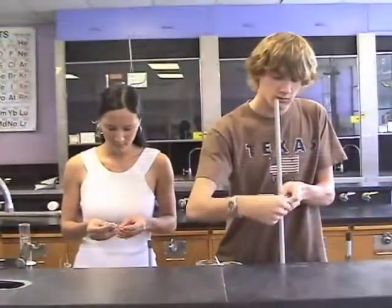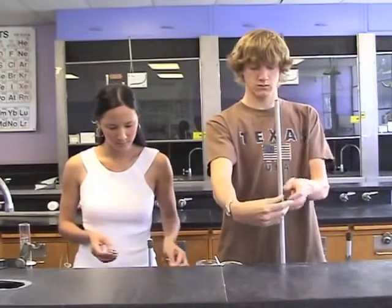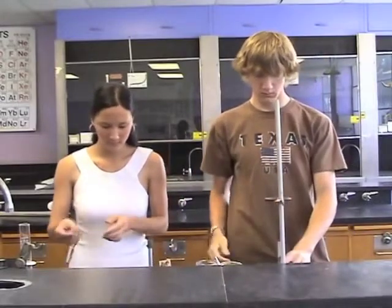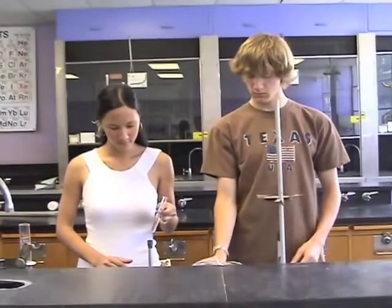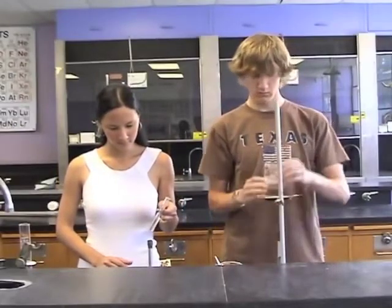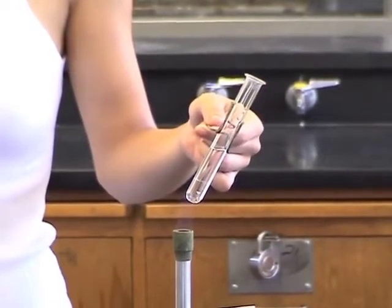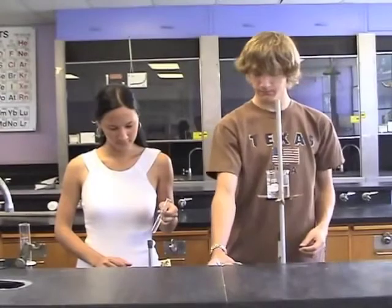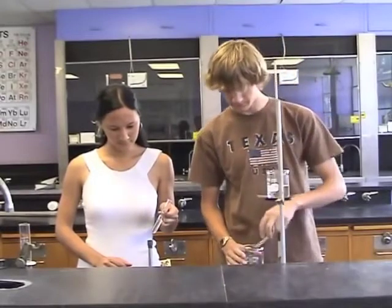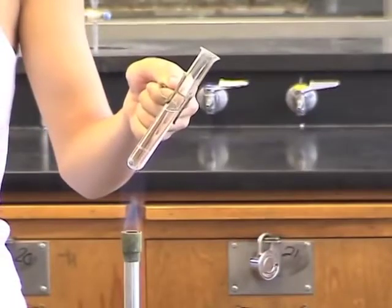These students are working in the laboratory without wearing their safety goggles. As you will see, this can be a very risky thing to do. Although you may be a very cautious worker, your neighbor may not be. Notice the student on the left is applying a strong flame to a test tube containing a liquid. Because the test tube is not being heated evenly and gently and is also being carelessly held, the contents can easily be bumped from the test tube, perhaps into a neighbor's eyes.